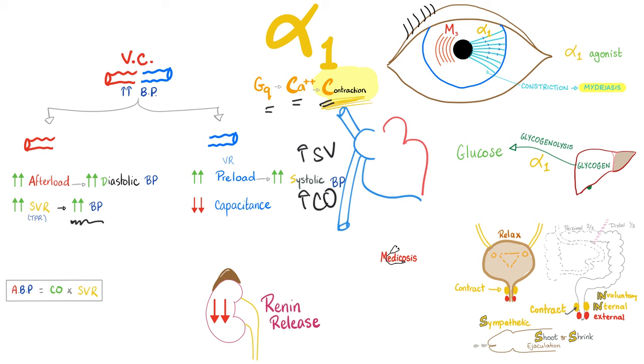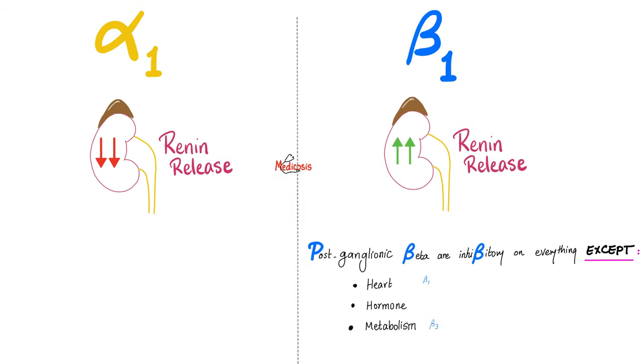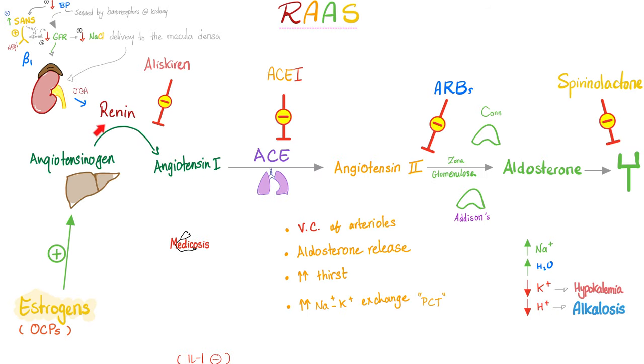Alpha-1 stimulation tends to reduce renin release from the kidney, but beta-1 stimulation tends to boost renin release. Renin converts angiotensinogen to angiotensin I, which ACE enzyme in the lungs converts to angiotensin II. Angiotensin II vasoconstricts arterioles to raise blood pressure, and tells the zona glomerulosa to make aldosterone. Aldosterone reabsorbs sodium and water while secreting potassium and hydrogen, also raising blood pressure. Alpha-1 decreases renin; beta-1 increases renin.